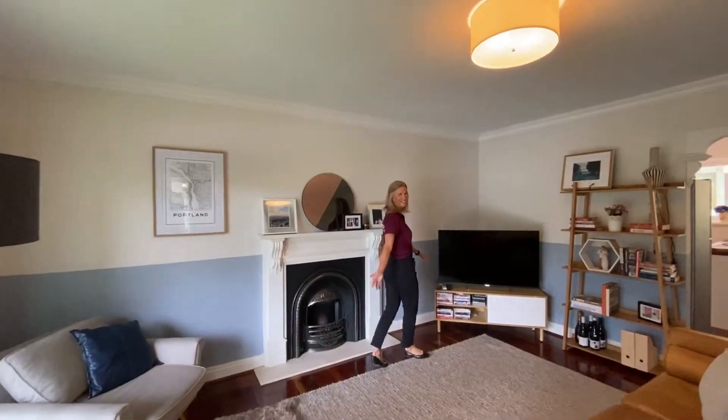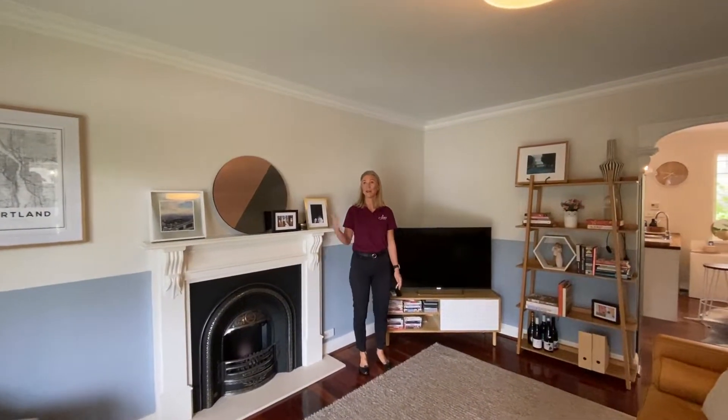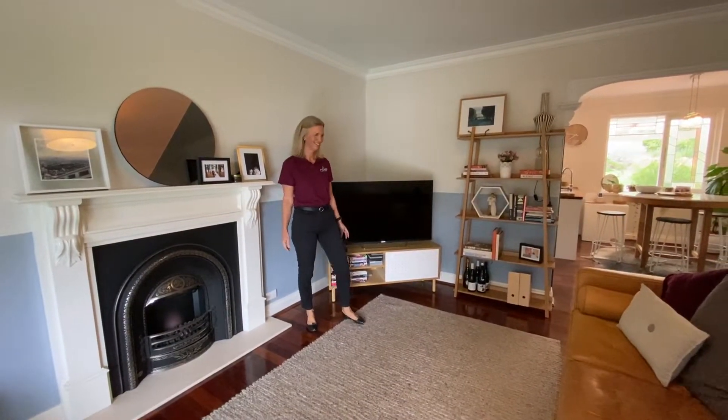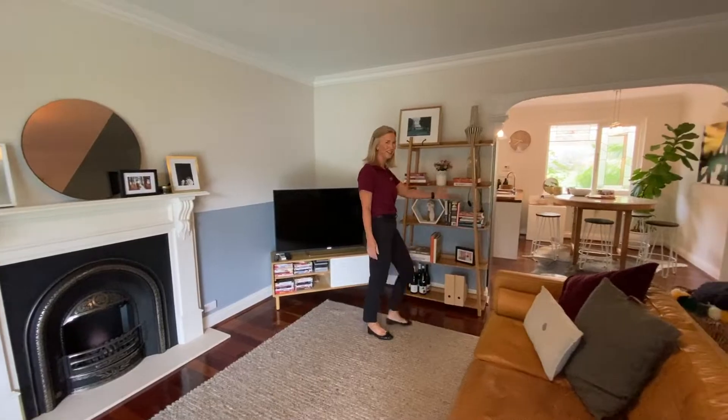This is the living room with high ceilings and polished Jara floors. It leads us to the kitchen.